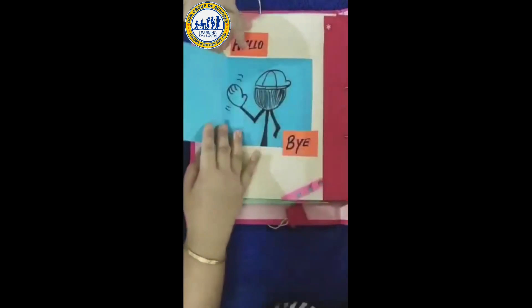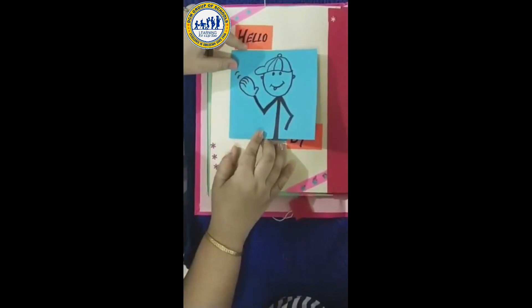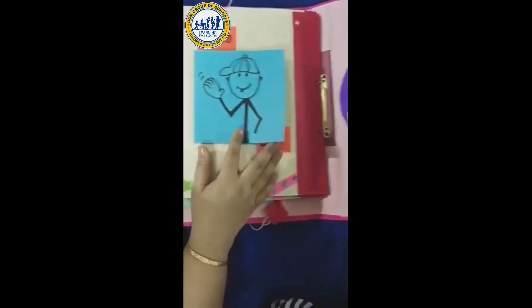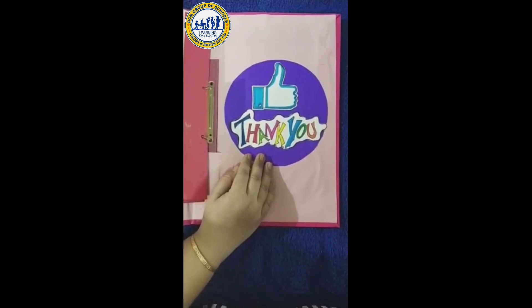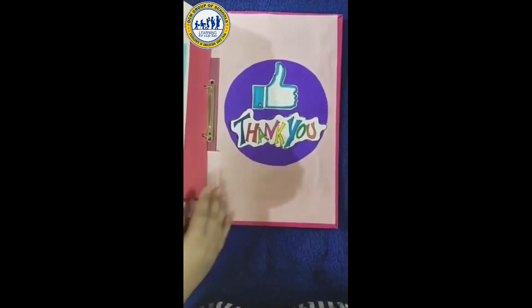Hello. Bye. Hello. Bye. Hope you all like this Opposite Word Book. Keep learning and keep watching. Bye.